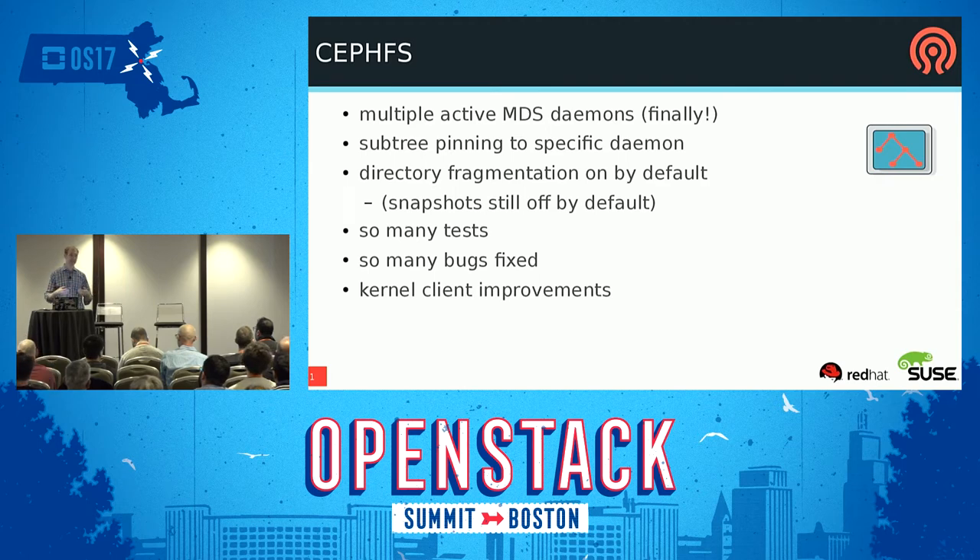Directory fragmentation is finally on by default — this is CephFS dealing with very large directories, breaking them up into little pieces in separate objects across multiple MDSs. It was off by default for a long time because we didn't have the test coverage, but it's finally on. There have been so many tests written and bugs fixed. The CephFS team has really been working hard getting confidence in the stability. A lot of work also going into the kernel client side, mostly from Red Hat and SUSE developers.